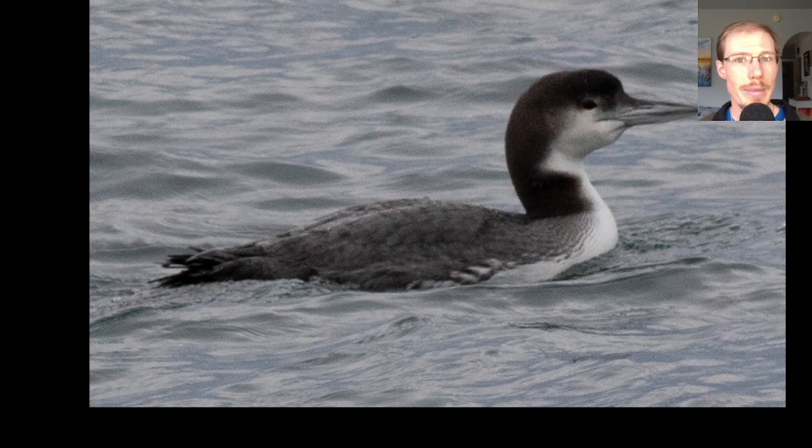Here we have a common loon, and one interesting thing pointed out on this trip is that when we were closer to shore we were seeing a lot of red-throated loons, but as you get out farther you see more common loons. The explanation was that red-throated loons aren't able to dive as deep and feed as deep as common loons, so they end up sticking closer to shore, whereas common loons can be seen quite far out on the ocean.